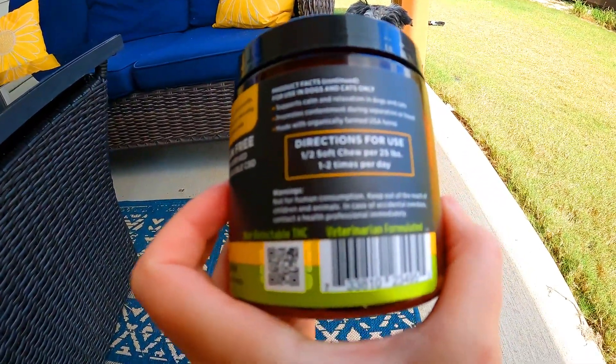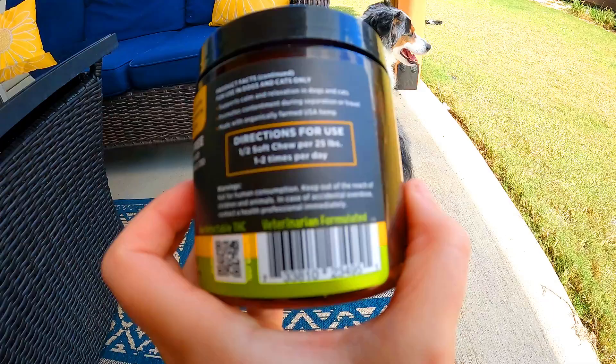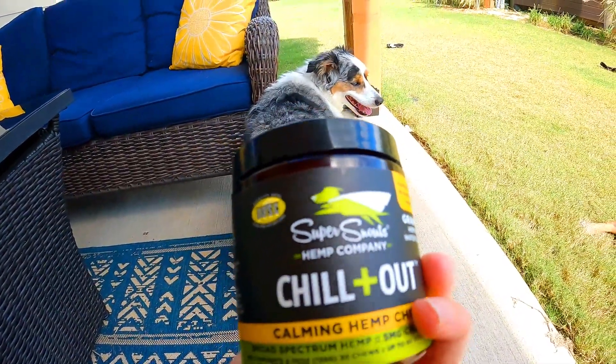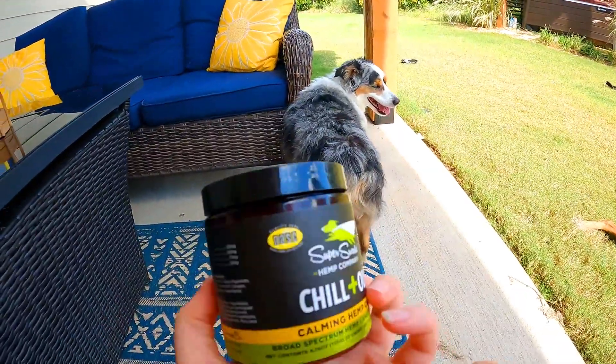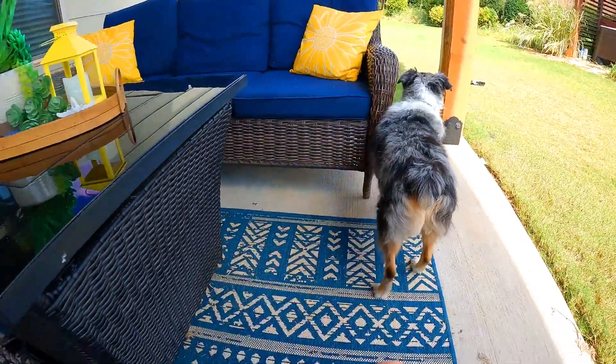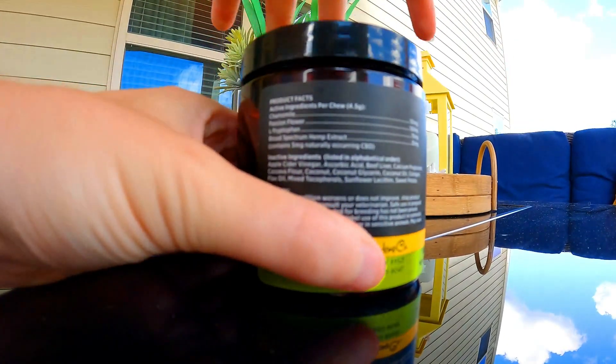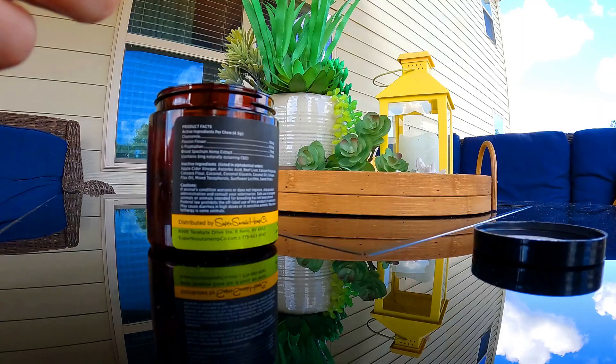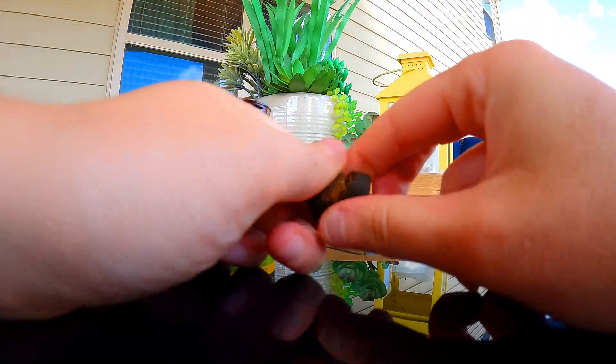The directions for use are simple: half a soft chew for 25 pounds, one to two times per day — easy enough. Milo is around 28 pounds, so I can give him a whole one if I'd like, but today I'm only going to give him a half. Not to mention, the ingredients on these are actually really nice and clean, so I'm pretty thankful for that.